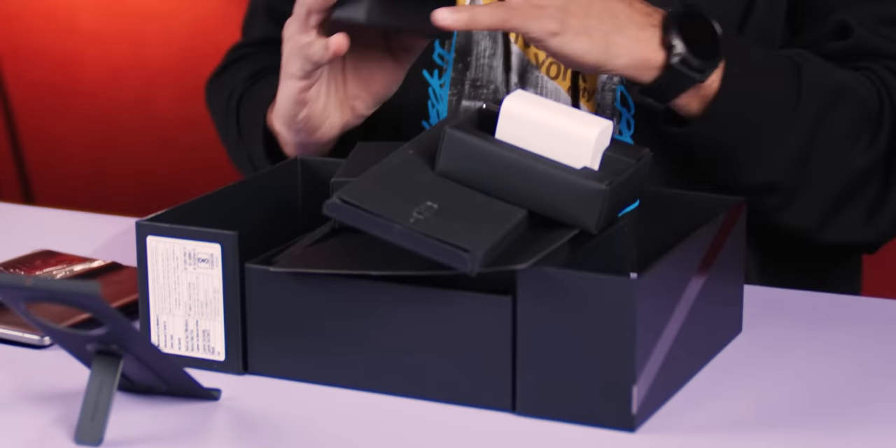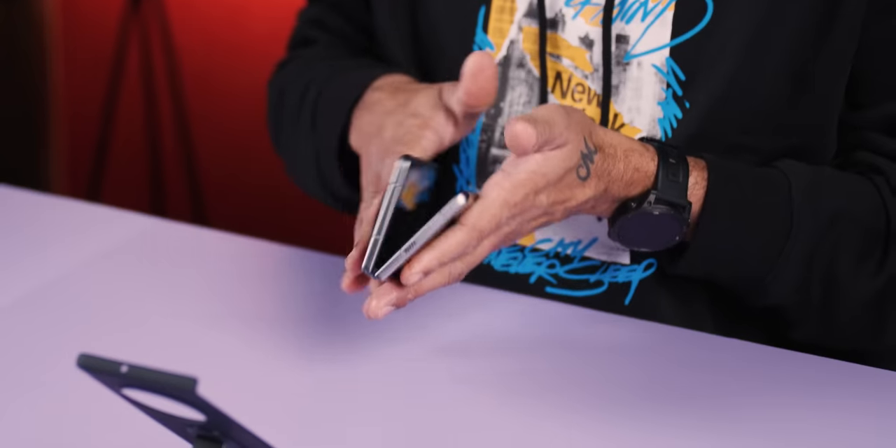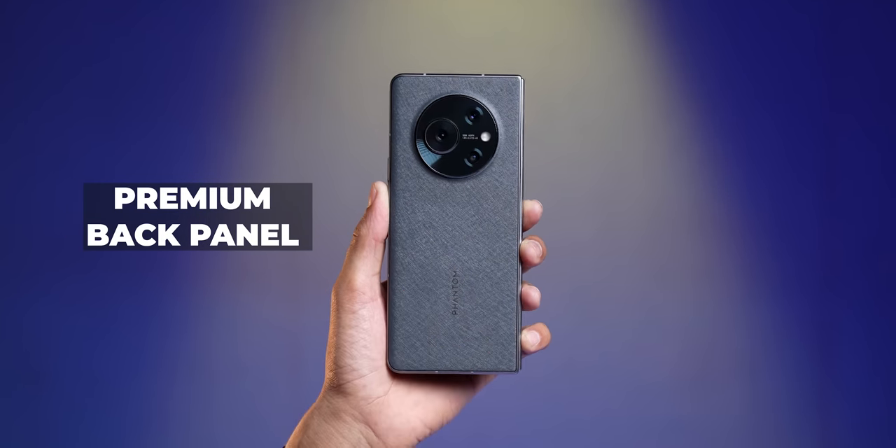There are quite a few boxes inside — it's fun. Also a USB Type-A to Type-C charging cable. Let's set everything aside and focus on the Phantom V Fold itself. The back has a really nice paper-like texture finish. It's made from sustainable plastic, so it's environmentally friendly. And the screen is big.